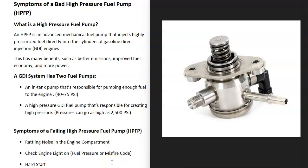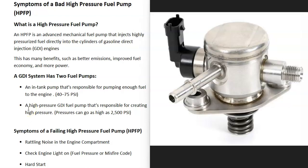If you have a vehicle and you think you have a bad high pressure fuel pump, I thought I'd go over the symptoms of a bad high pressure fuel pump and how you go about telling if it has failed. First of all, what is a high pressure fuel pump? It's basically just an advanced mechanical fuel pump that'll inject high pressure fuel into the cylinders of GDI engines — gasoline direct injection engines. This has a lot of benefits: you can get better emissions, improved fuel economy, and the engine can have more power.